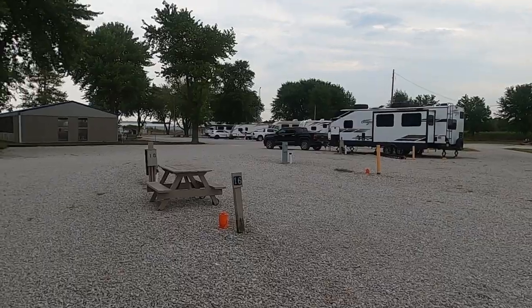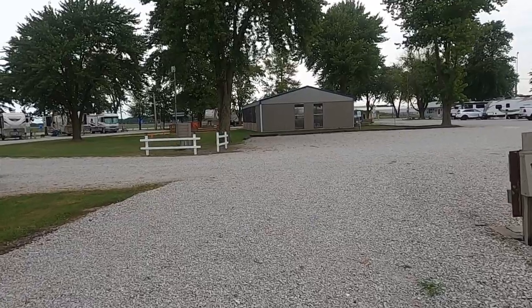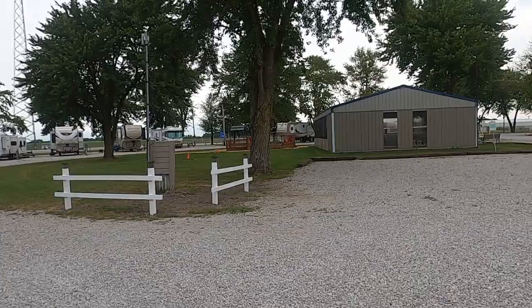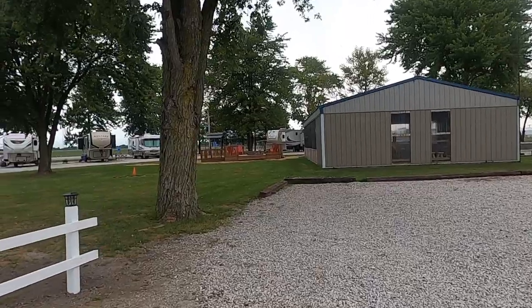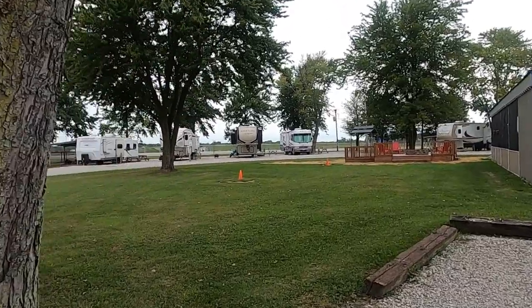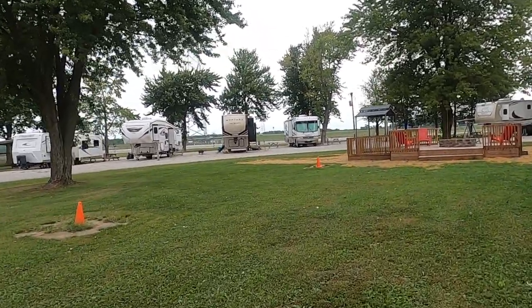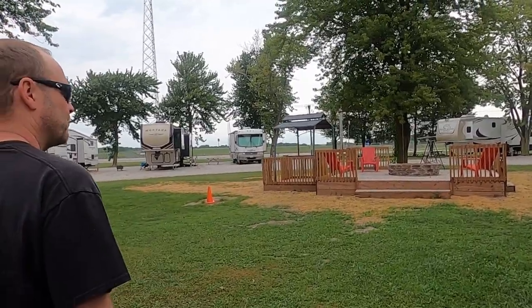I'm going to go around here and show you this pavilion that they have. The pavilion is actually all enclosed with screens. Because of COVID I don't know how many people use it, but it's available. There are picnic tables in there. Some of the sites do have fire rings. They brought in all this stone to level things out, which on top of everything makes it look nice, and it makes it safer if you're going to do a campfire.